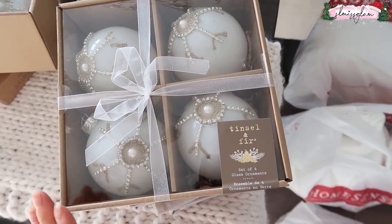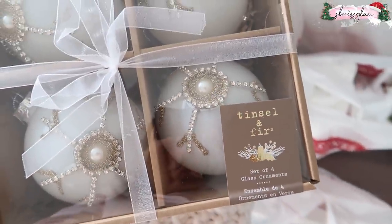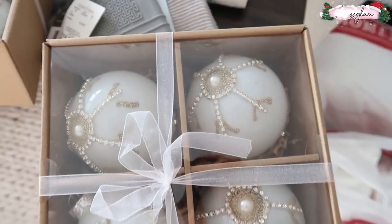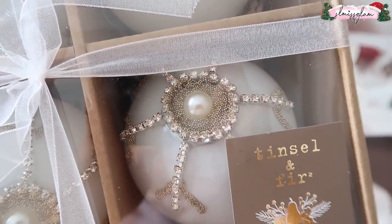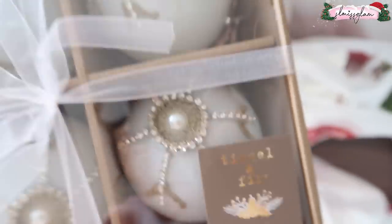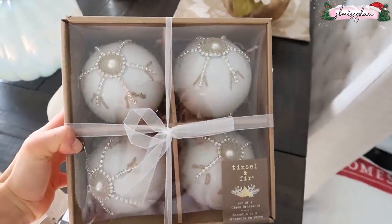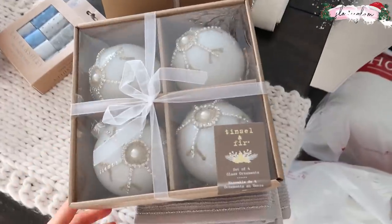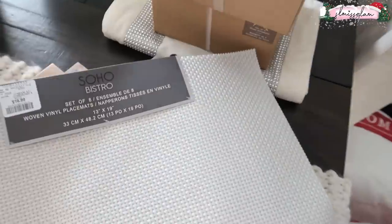Now on to some of the Christmas stuff. I found these glass ornaments — they're so beautiful. I really wanted to not get anything glittery because we had a really hard time cleaning up last year. These ones have really pretty jewels and pearls. I got two sets, and if I need more I'll go back. These were $16.99 — a little more expensive but I think they're beautiful and a nice size.